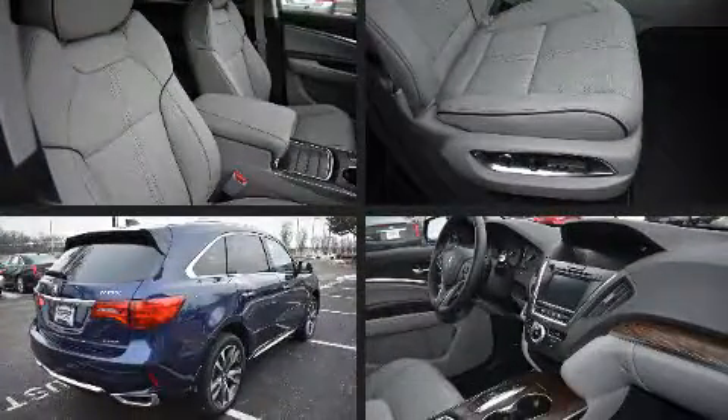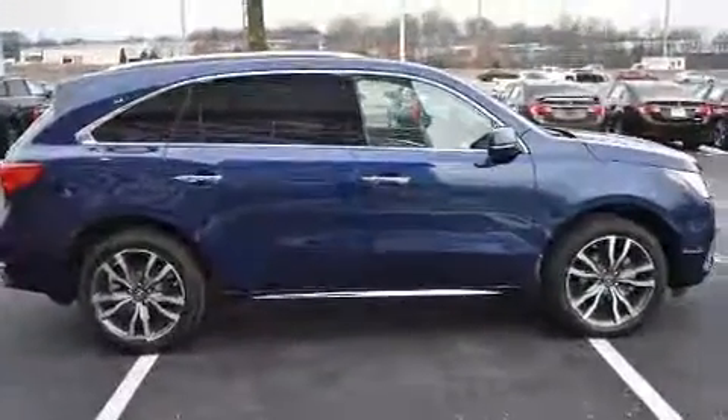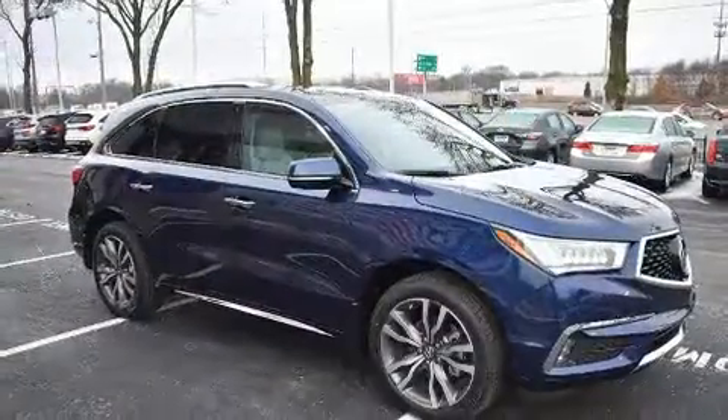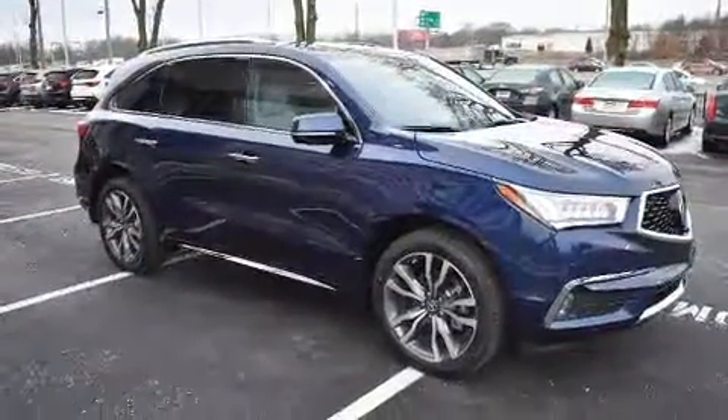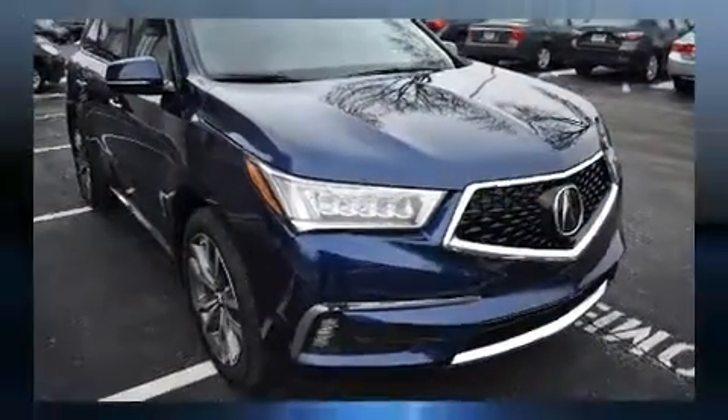Rear passengers enjoy seat heating functionality, keeping them warm during the winter months. Third row seats expand the maximum passenger capacity to six. Premium sound drives 12 speakers, providing you and your passengers a sensational audio experience.